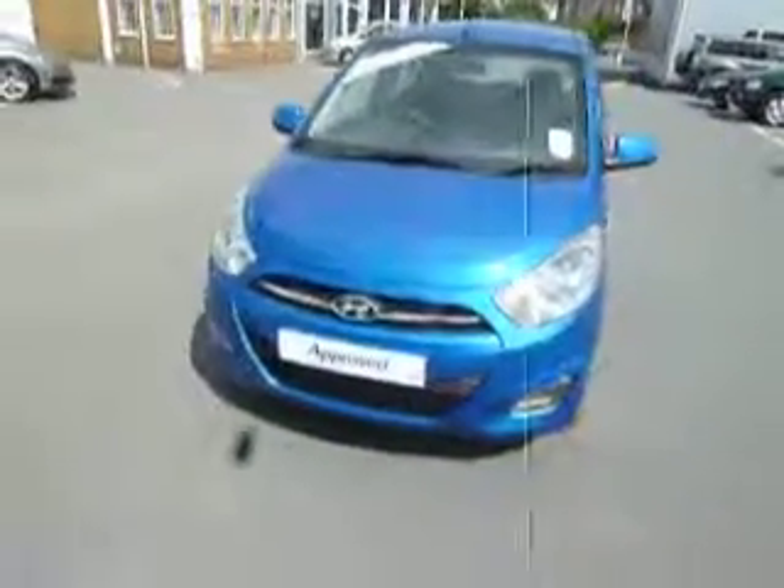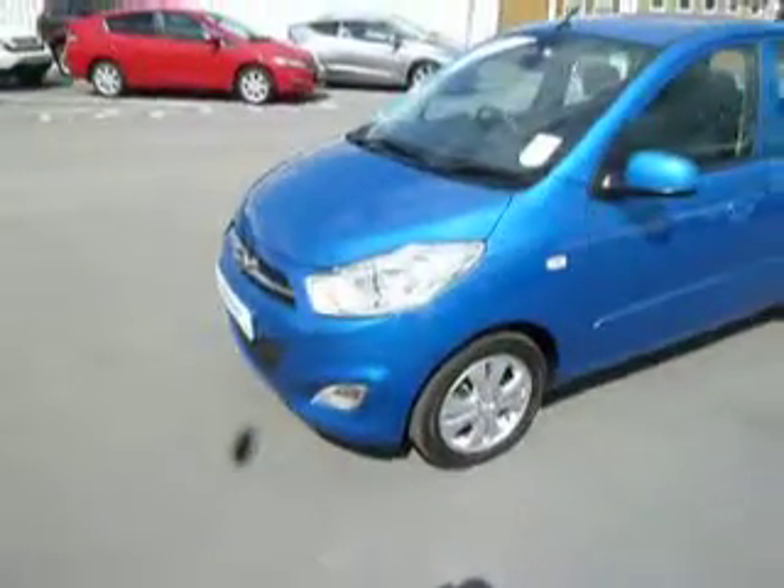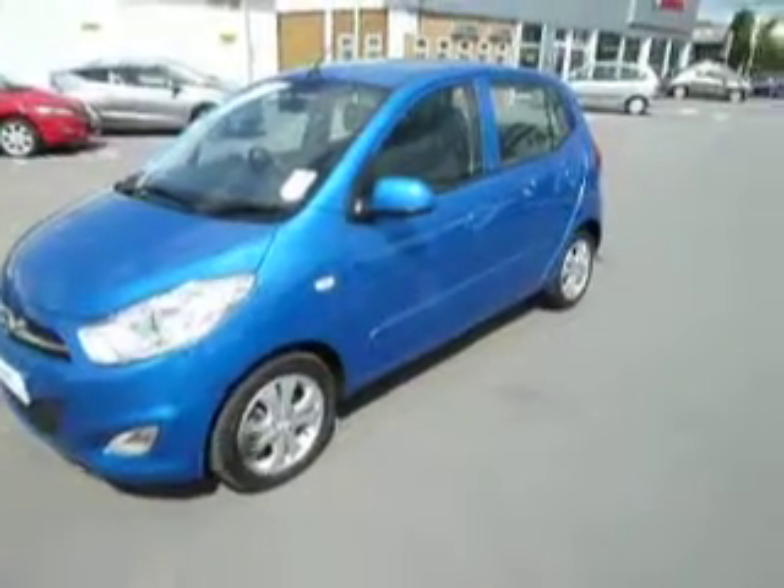This vehicle is a 2011 registered vehicle riding on an 11 plate, and being an Active we have front fogs as standard, alloy wheels and colour coding all down the sides of the vehicle.